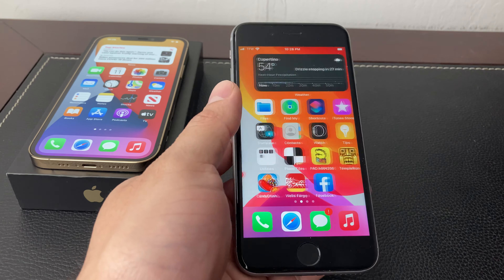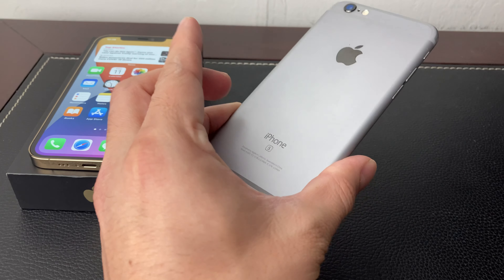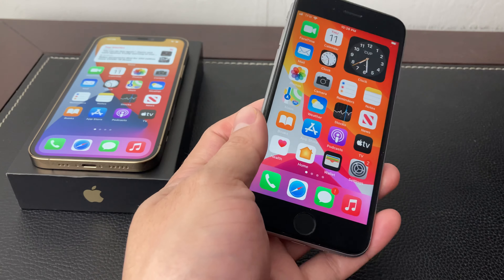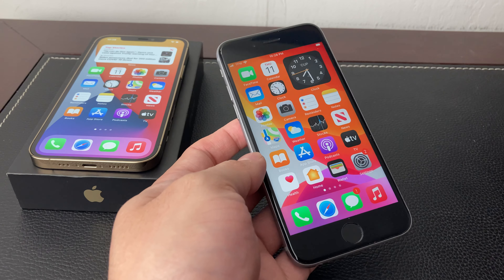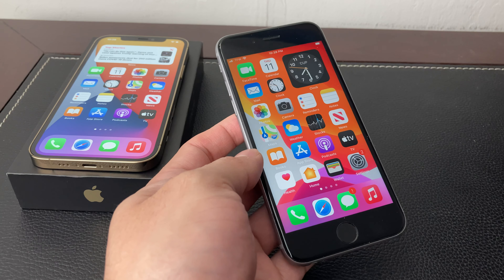Hey guys, TechnoMintry here with a video for you. In today's video, we're going to be reviewing the iPhone 6S going into 2021. We're going to talk about the hardware, the software, and the overall performance of the iPhone 6S, and if it's worth still buying the iPhone 6S or not, and who the phone might be good for and who it might not be good for.